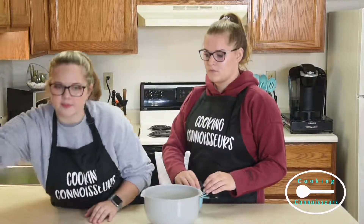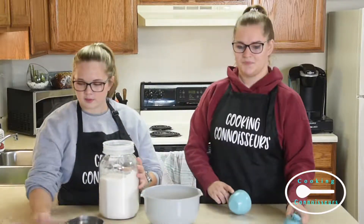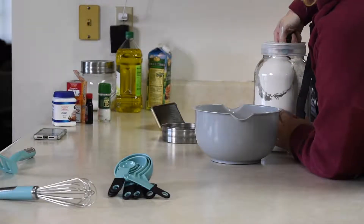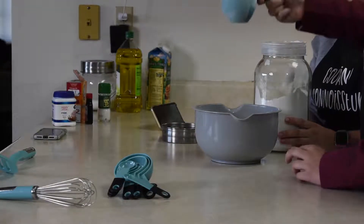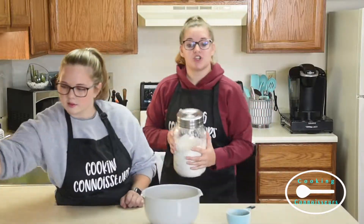We are going to start with one cup of all-purpose flour. One cup. Two teaspoons of sugar.